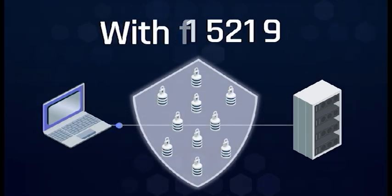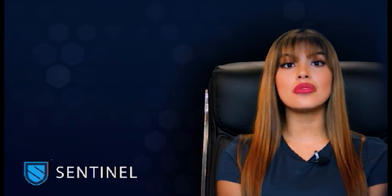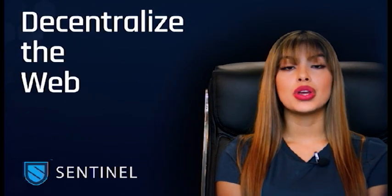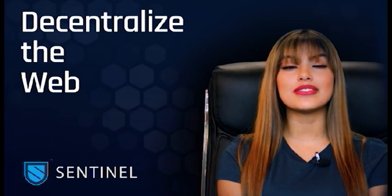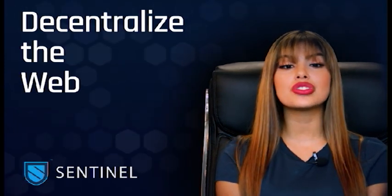Now let's imagine that same path. Whereas before there was one central point of attack for a hacker, now there is a web of possible servers, and the hacker has no way of knowing which path it will take. A company called Sentinel is already creating VPNs such as these using blockchain. Their goal is to revolutionize the VPN industry, scaling their solution, and allowing users to access a truly free and open internet.